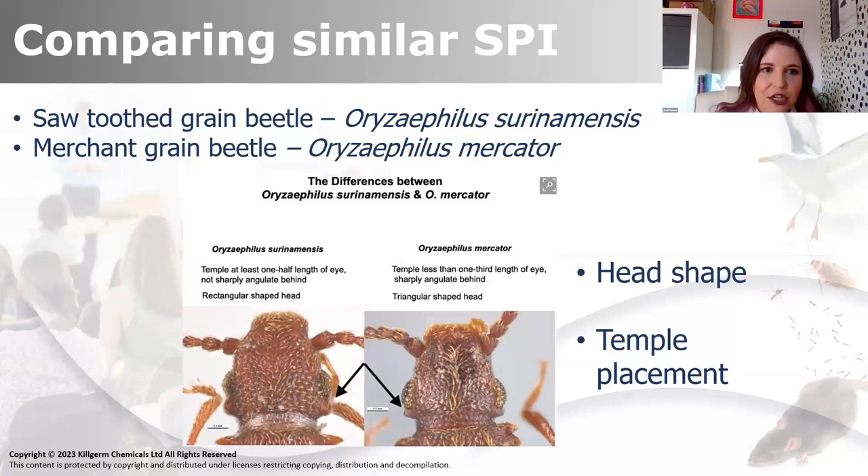Another very similar beetle - sawtooth grain beetle, Oryzaephilus surinamensis, and merchant grain beetle, Oryzaephilus mercator. In my experience with these two, they do have different head shape and different temporal placement, but most differences for me, especially in the field doing inspections, is that most of the merchant grain beetle I've come across have been in sweeter products. For example, every chocolate factory I've ever visited has always had merchant grain beetle somewhere. We look at the serrations, the neck, how large they are, and a lot of the things are so, so similar. Some of them you might even have to have an entomologist look at to get the difference.